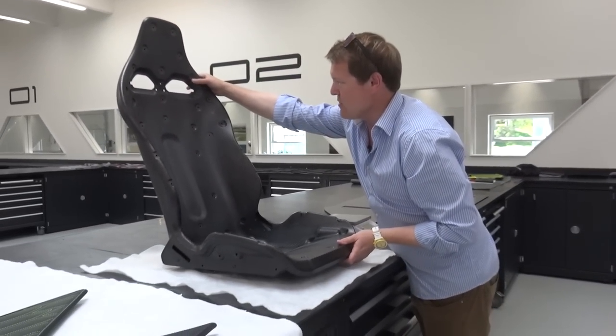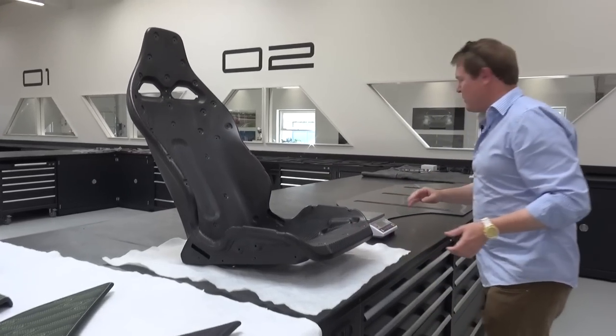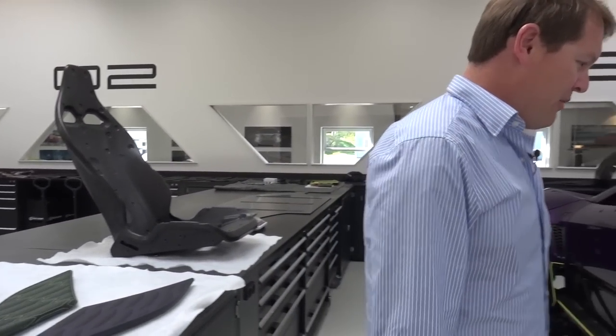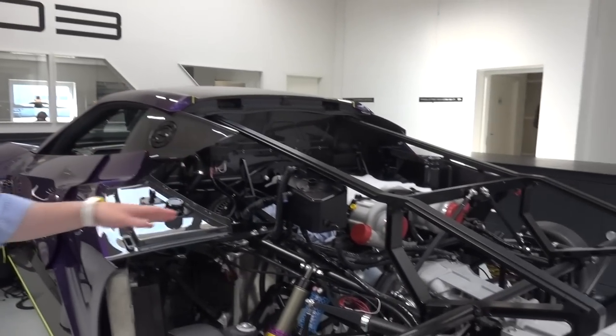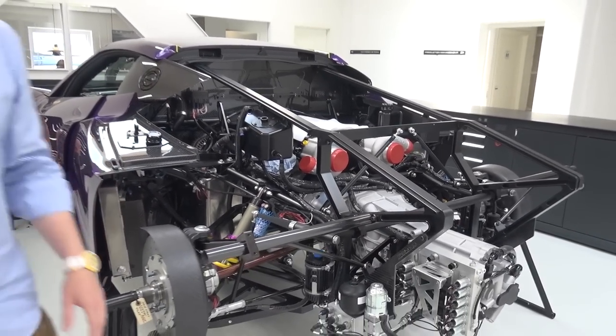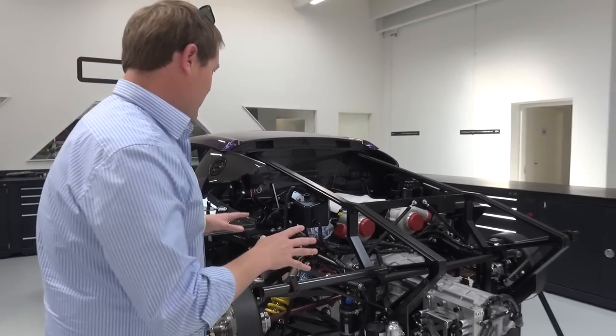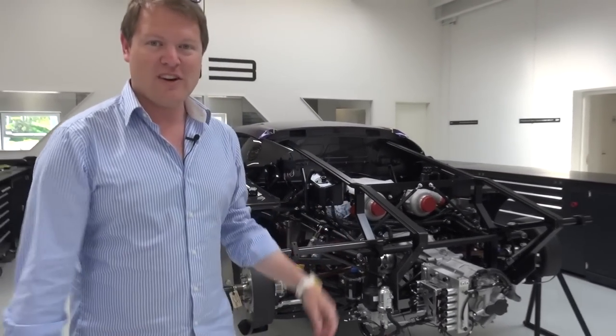Less than three and a half kilos for the full carbon shell of the seat - that's how far this goes in terms of weight savings with all the different components, for example carbon under trays, so many carbon parts. To understand a little bit more of this, we're going to be joined by Christian, head of design, to discover what else is going on, the progress that's been made, and a full update with my TSRS.